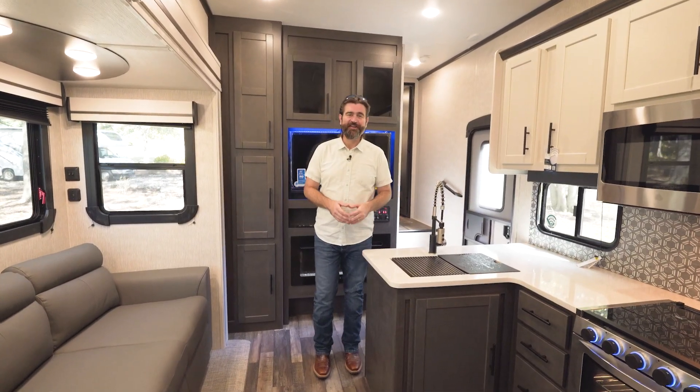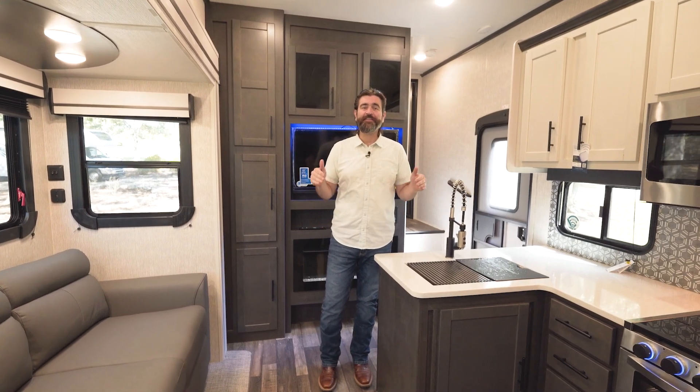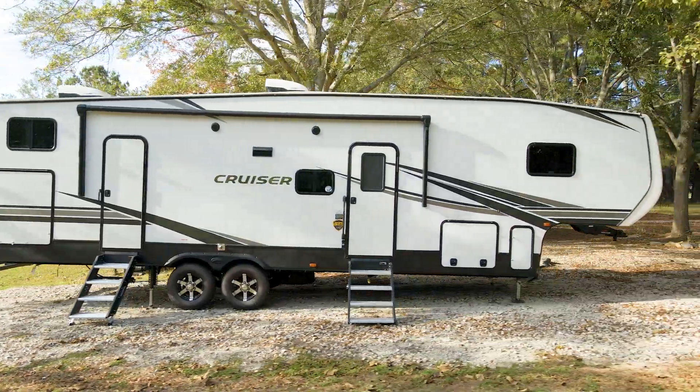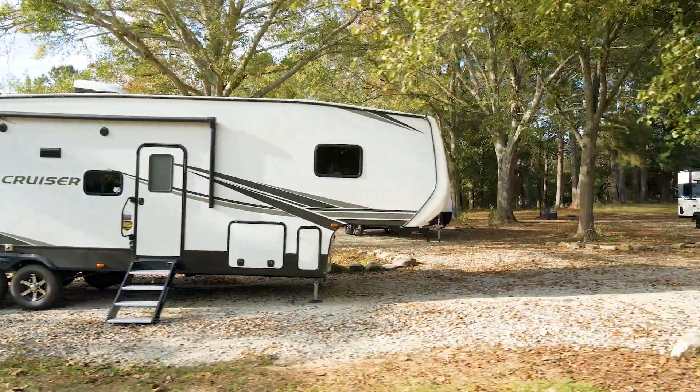Welcome back to the RV Rundown. I'm your host Barry and this is the 2023 Crossroads Cruiser 32BH fifth wheel.